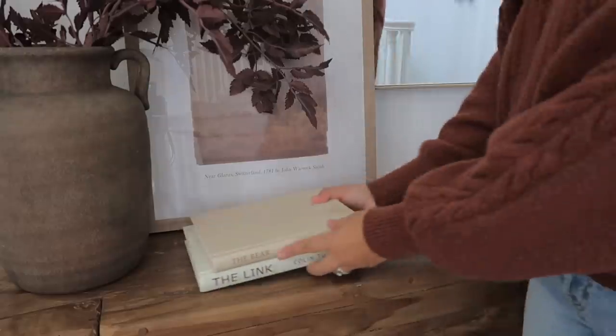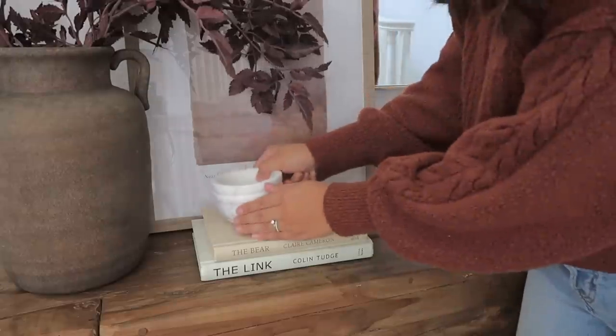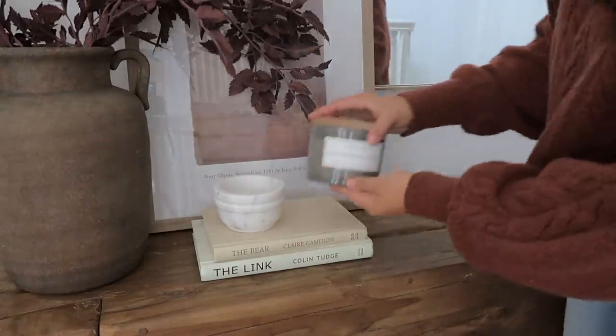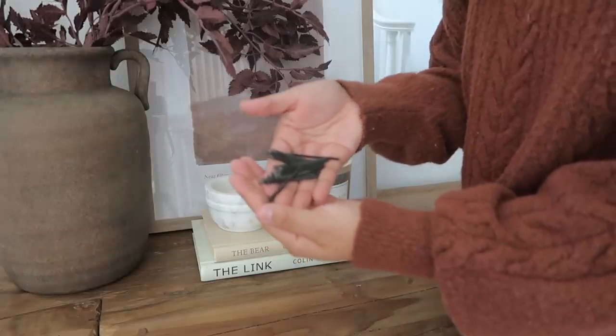Right in front of the frame I added two thrifted books, and then right on top of that I added some items for styling and stacking — this cute little marble mortar, just without the pestle, using it as decor, and then right next to that a candle with some matches.